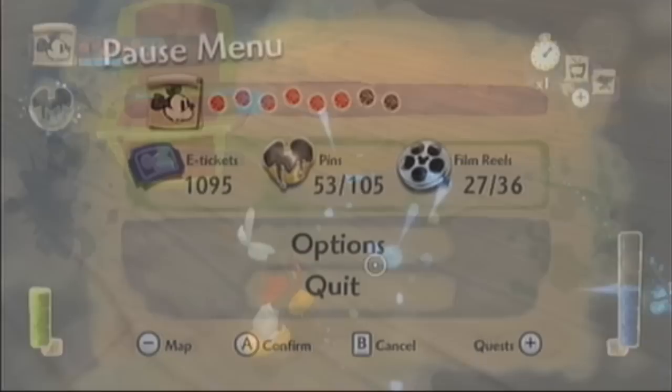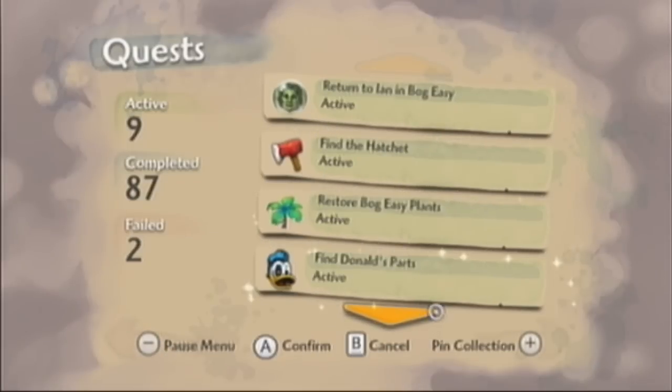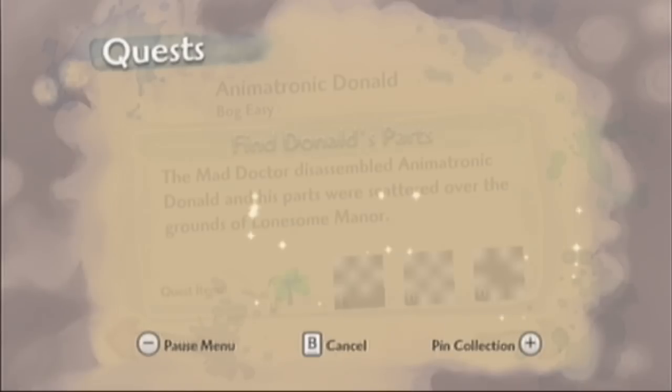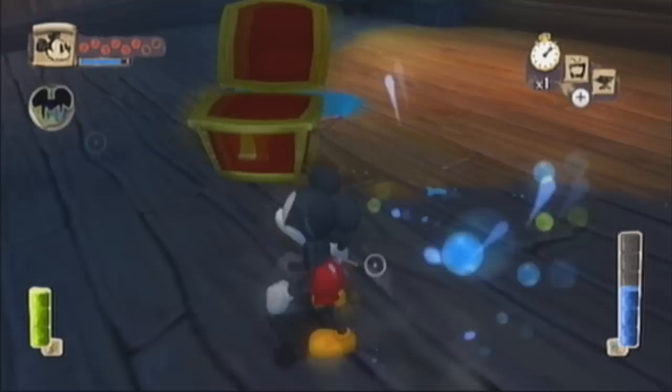I don't know if it saved the Donald piece, so you better check that first. Apparently even though it took me forever to paint all those things, it didn't count because I didn't speak to him again, or it didn't save or something - because that's annoying. We did get the foot though, that's good. I still don't know where this other piece is though - I'm worried that I missed it, but I can't see where I could have.